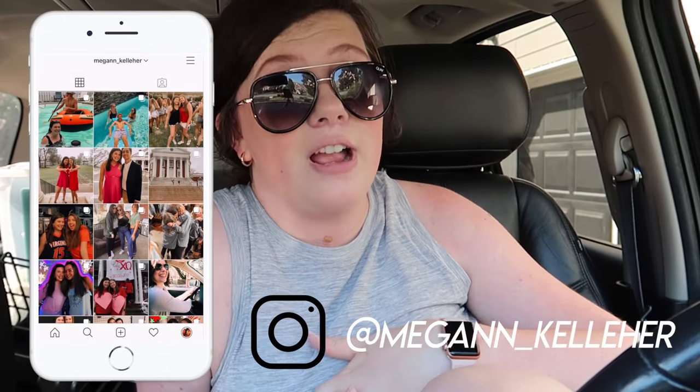Hi guys! Hello everyone. Welcome back to my channel. If y'all are new here, my name is Megan and I'm a rising second year at the University of Virginia. Today I'm moving into my first ever apartment. I'm so excited. I'm living with my best friend Lauren from high school, my roommate from last year Emma, and Lauren's roommate from last year Chesley. So it's going to be super fun.